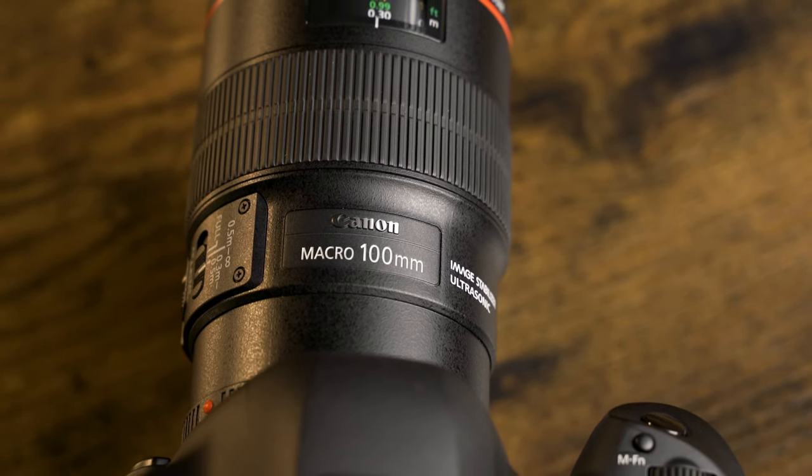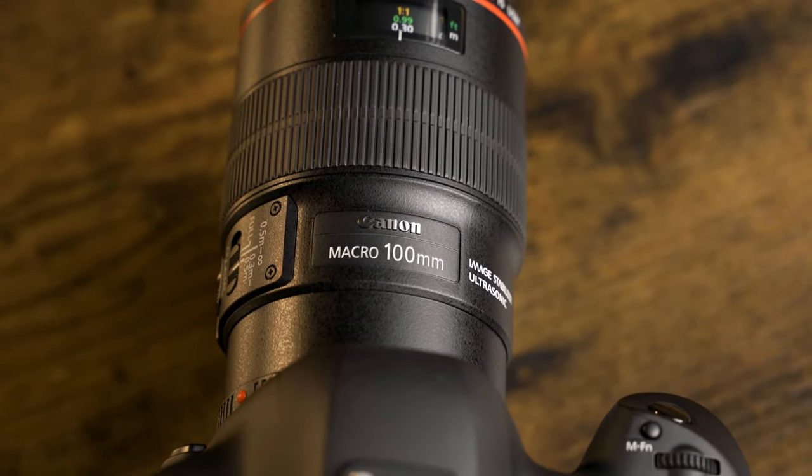If you can afford a macro lens, I would highly recommend it, but extension tubes are a really cheap alternative — usually 20 to 50 bucks for a pretty nice set. I'll have affiliate links to extension tubes and some of the other gear mentioned in this video if you want to check that out. It doesn't cost you anything extra, but it does help me create more videos like this.